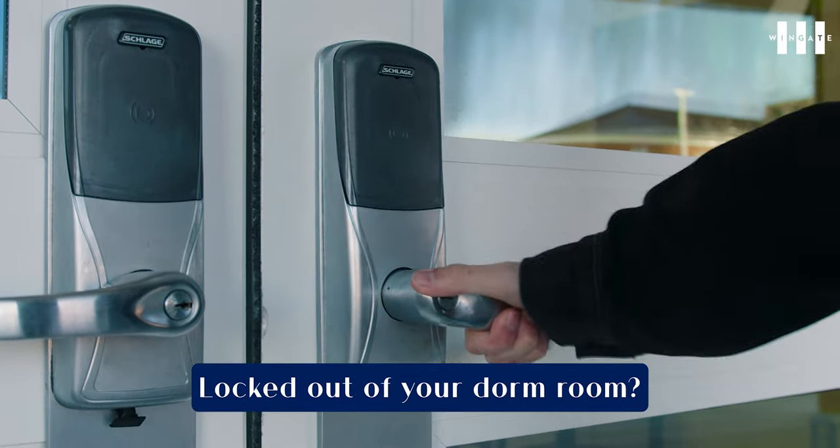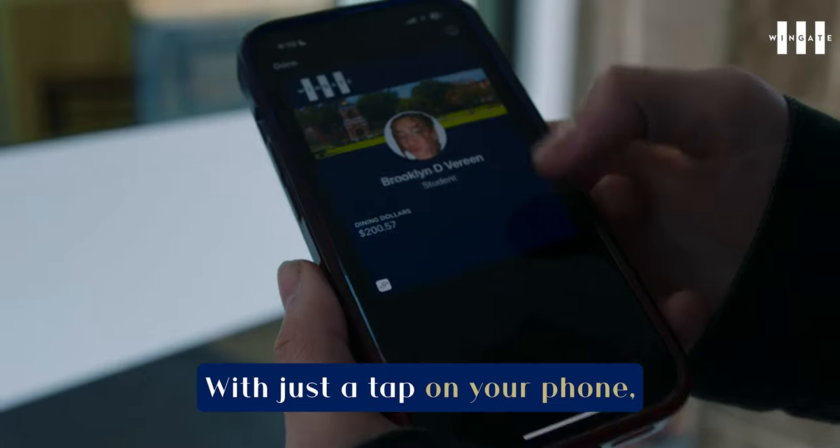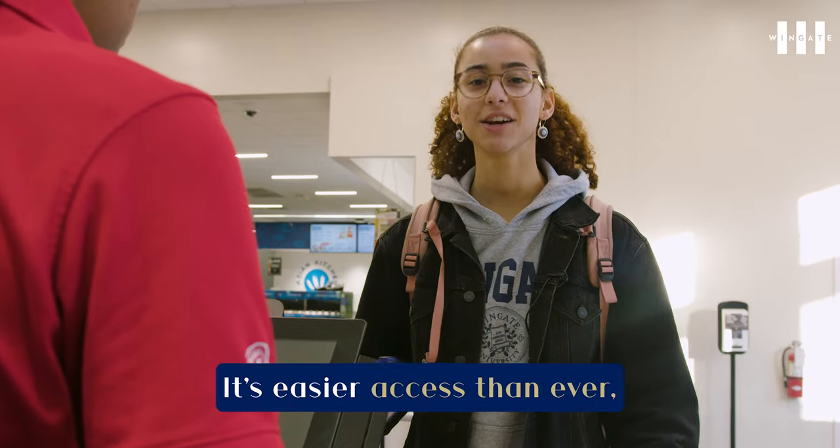Locked out of your dorm room? Not anymore. With just a tap on your phone, you can access your dorm hassle-free at any time. It's easier access than ever.